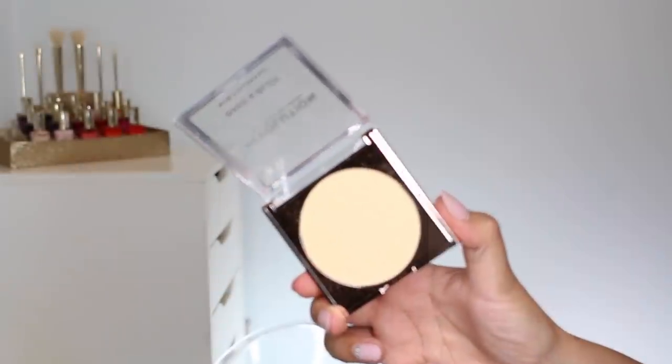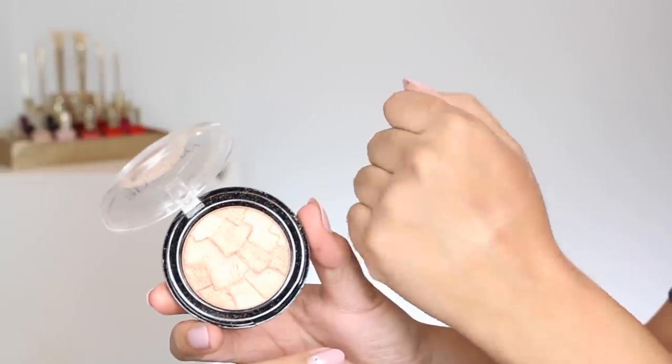Then I picked up the Makeup Revolution Bake and Blot in the shade Banana — I'm wearing it today under my eyes. I'm quite picky about under eye powders; truly translucent ones can make my under eyes look super dry or gray. I feel like this one is good and I've only used it twice. I also picked up the Catrice 3D Highlighter in the shade Warm Embrace, which I'm wearing right now. I mention it in my upcoming Catrice video but it looks a little warmer in the pan than on my cheeks — lighter than I'd like, but it still has a gorgeous finish and Catrice is a really great price.